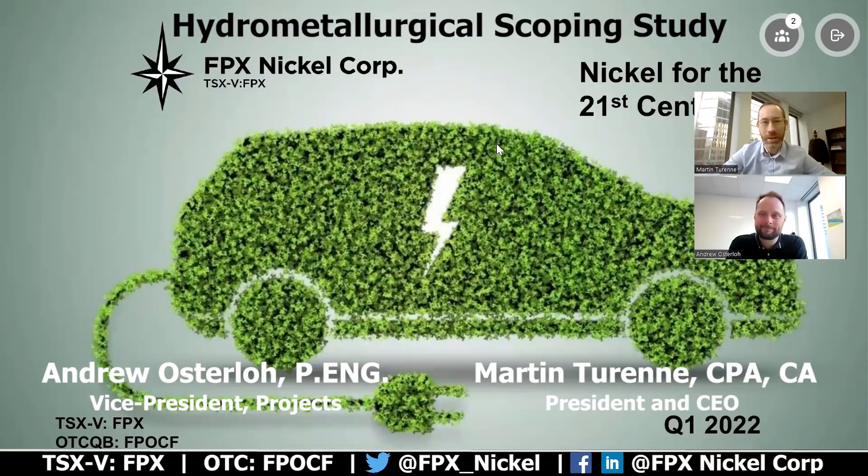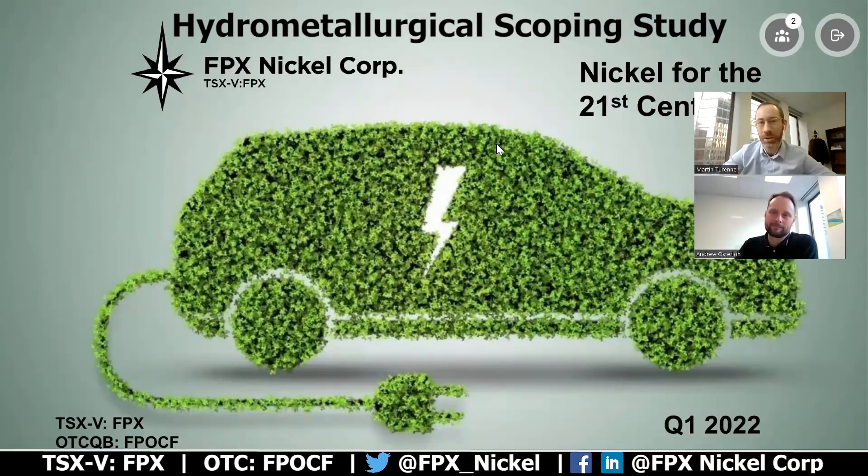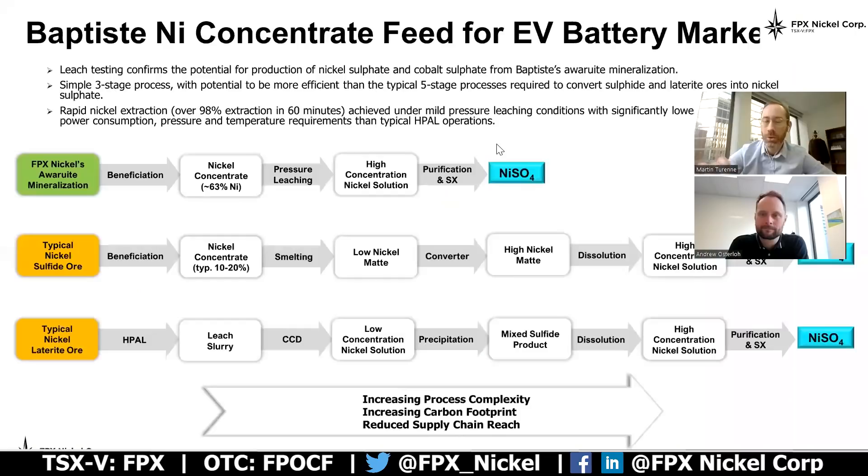We're here today to talk about a news release the company put out on February 1st, announcing the initiation of a scoping study looking at hydrometallurgical treatment of our high-grade nickel concentrate, so that nickel concentrate can go into the production of nickel sulfate for electric vehicle batteries. We're quite excited to initiate that work today. Before we get started on downstream considerations, we'll talk about awaruite mineralization and some of the advantages it may hold for production of sulfate for those batteries. Andrew, I'll pass it over to you.